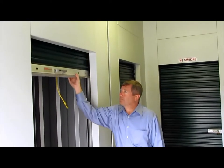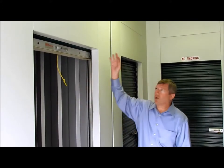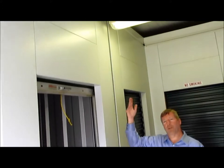It's got a roll-up door. It's made of 28 gauge galvanized steel. It's got a small air gap at the top that allows for a little bit of airflow. These are non-temperature control units.